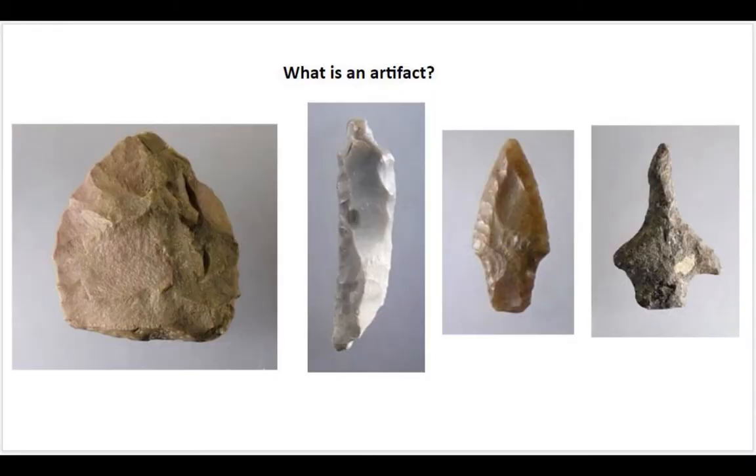Before I get into the results of the analysis, I'd like to go over some basics. An artifact is any object that was made, altered, or used by someone in the past. When we are talking about Native American artifacts, for the most part we are referring to stone tools. That doesn't mean that Native peoples did not use objects made of wood, antler, bone, or plant fibers. However, these types of organic materials do not preserve well in the acidic soils that we have here in New England.